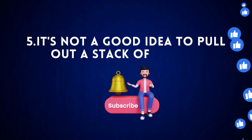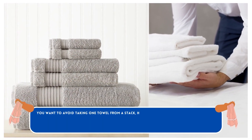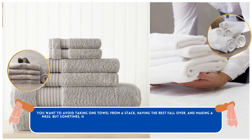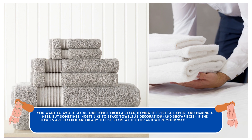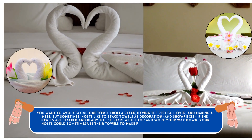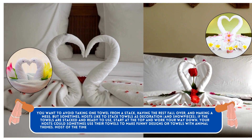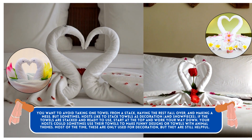It's Not a Good Idea to Pull Out a Stack of Towels. You want to avoid taking one towel from a stack, having the rest fall over, and making a mess. Sometimes hosts like to stack towels as decoration and showpieces. If the towels are stacked and ready to use, start at the top and work your way down. Your hosts could sometimes use their towels to make funny designs or animal-themed shapes. Most of the time these are only used for decoration, but they are still helpful.